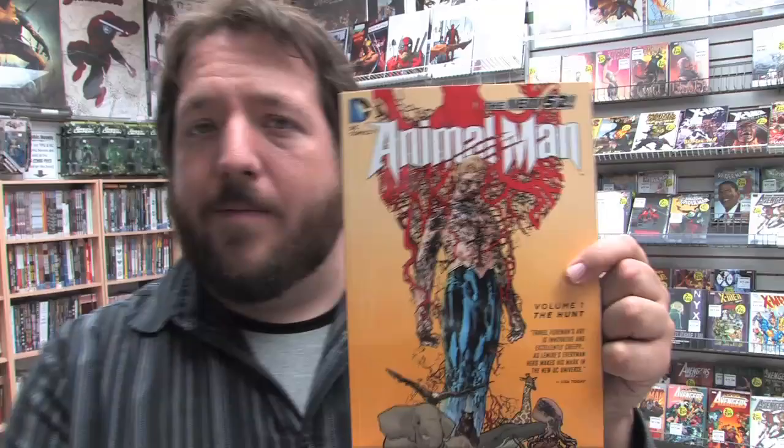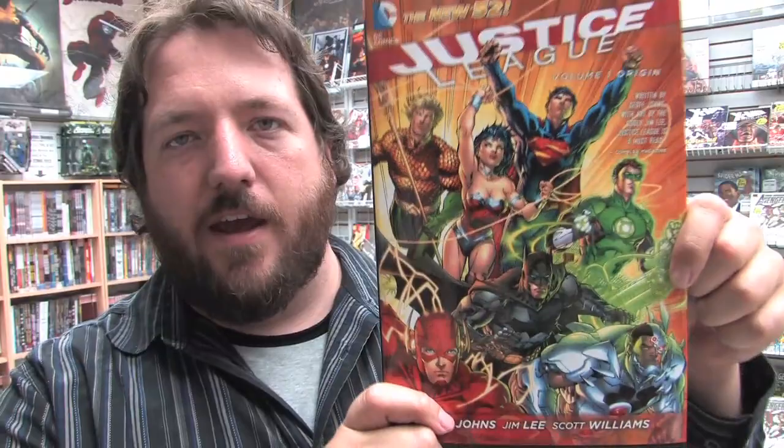This week we see the first of the New 52 collected editions. First up is Animal Man Volume 1 in softcover. I highly recommend this to anybody out there watching. Jeff Lemire's writing is fantastic. Travel Foreman's art inside is weird but awesome. And new in hardcover, we have Jeff Johns and Jim Lee's Justice League Volume 1, which covers issues 1 to 6 of Justice League, the very first story arc.